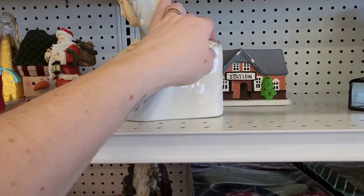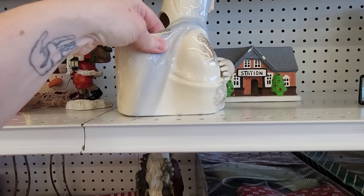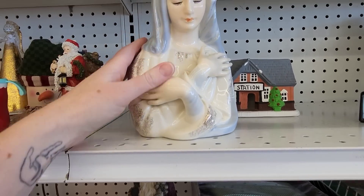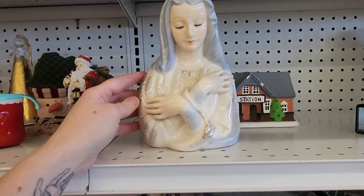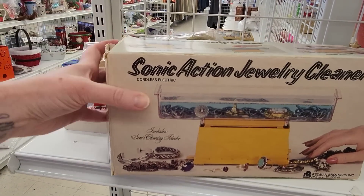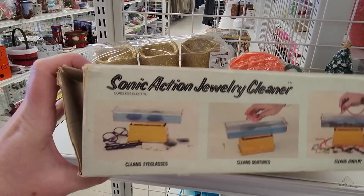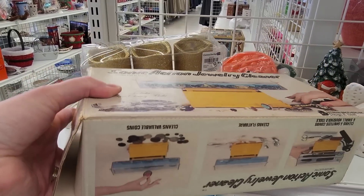I did find this vintage Mary planter. And while I was turning her around, I was like, please don't let there be any cracks. Let her have all her fingers and her nose — and she did. She's so pretty. I love looking at boxes that have vintage graphics on them. This is the Sonic Action Jewelry Cleaner — and it does so much. It can clean so much.